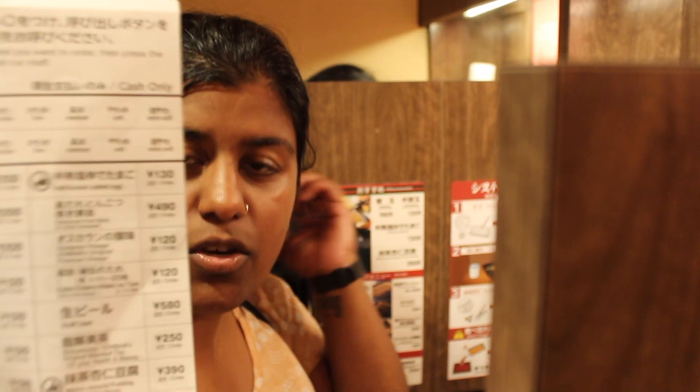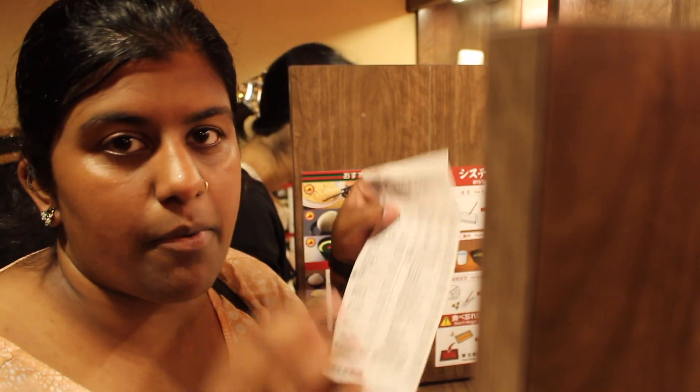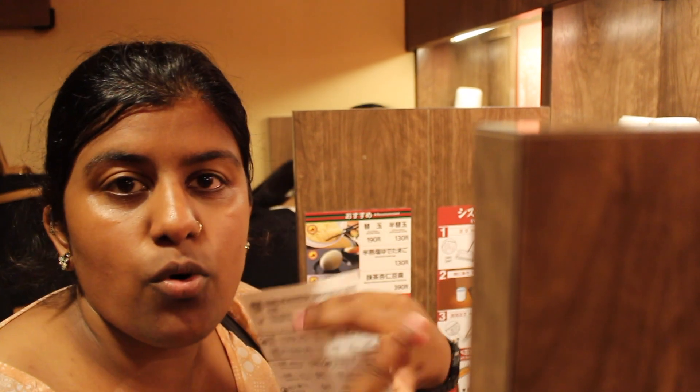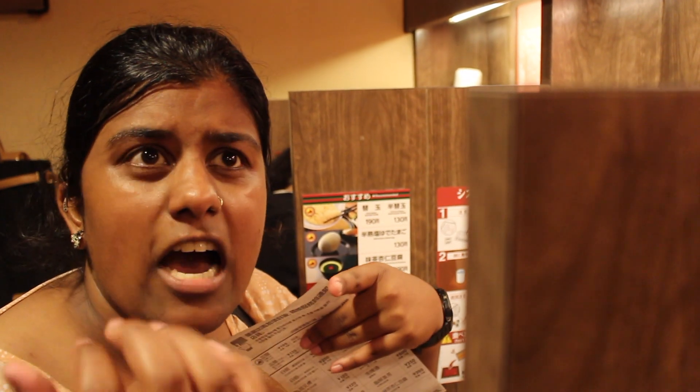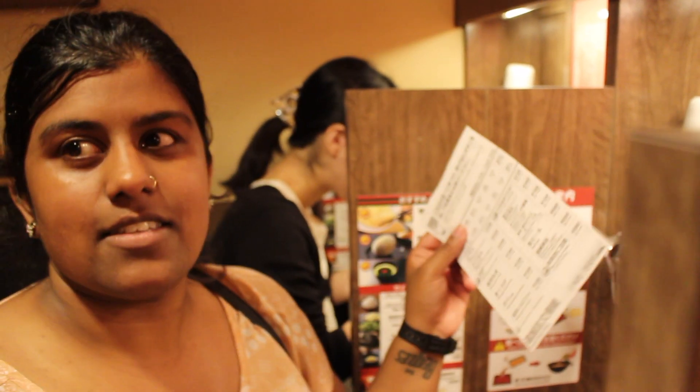When you come inside, they understand you don't understand Japanese, so you can ask for an English ordering menu as well. They ask you how strong your broth is, how much pork, how much extra stuff, how thick or how soft-cooked your noodles are — so you can specify. It's cash only, so make sure you have cash on you; they don't accept cards or anything. And look at this — everyone's got an individual cubicle. It's just amazing.